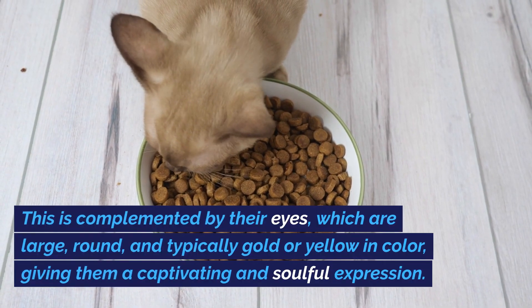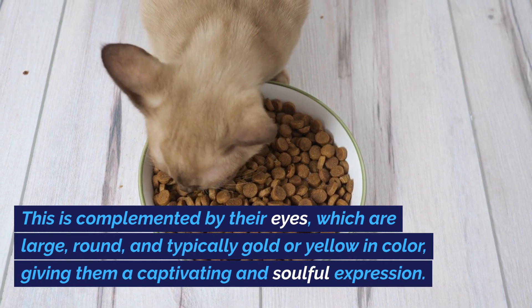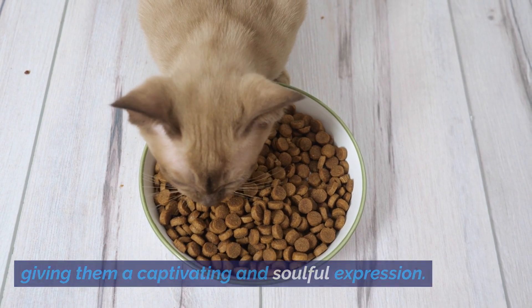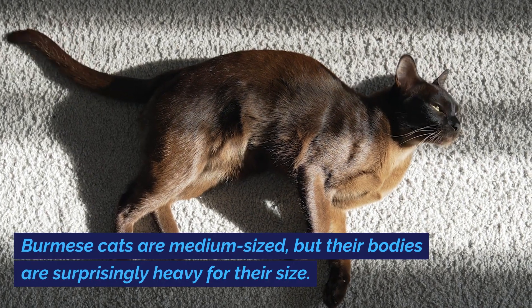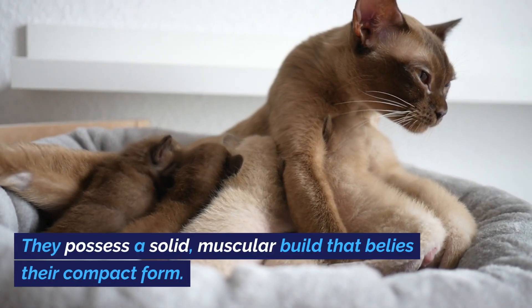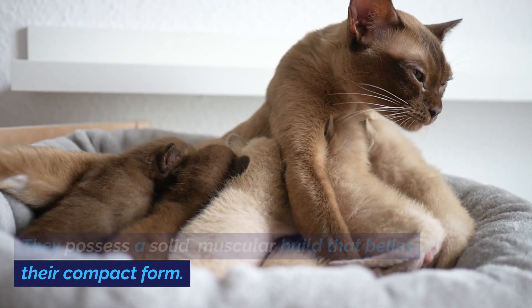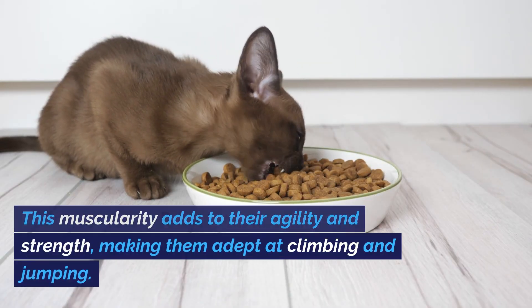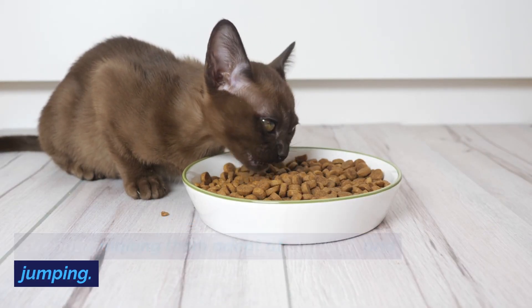This is complemented by their eyes, which are large, round, and typically gold or yellow in color, giving them a captivating and soulful expression. Burmese cats are medium-sized, but their bodies are surprisingly heavy for their size. They possess a solid, muscular build that belies their compact form, adding to their agility and strength, making them adept at climbing and jumping.